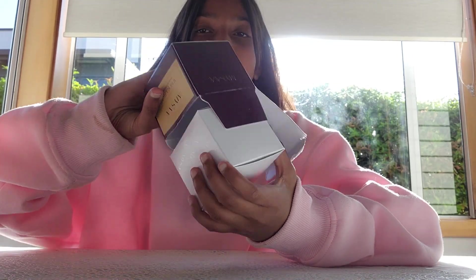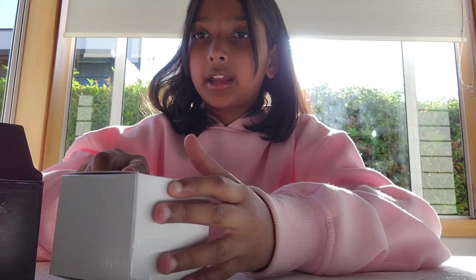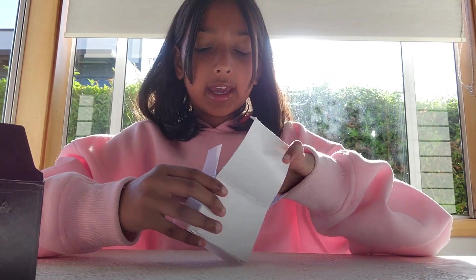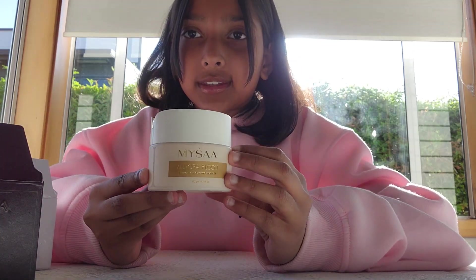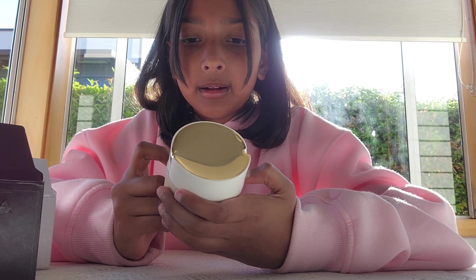I like how there's a box inside it so it doesn't get messy. And if you look at this in the light, it's all these mini micellars — I don't think you can see on camera, but if you get it yourself in person you can definitely see it. This is the Aurora Bloom Brightening and Plumping Moisturizer. I absolutely love this.